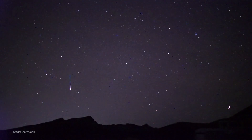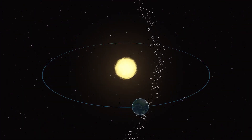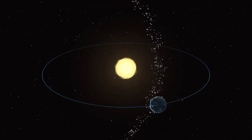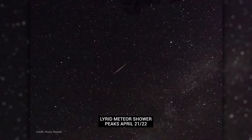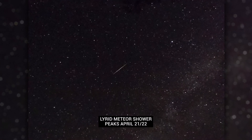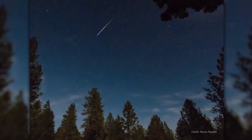April brings shooting stars as Earth passes through one of the streams of comet dust that create our annual meteor showers. The Lyrids are a modest meteor shower that peaks overnight on April 21st and into the morning of the 22nd. You can expect up to 15 meteors per hour near the peak under dark skies.